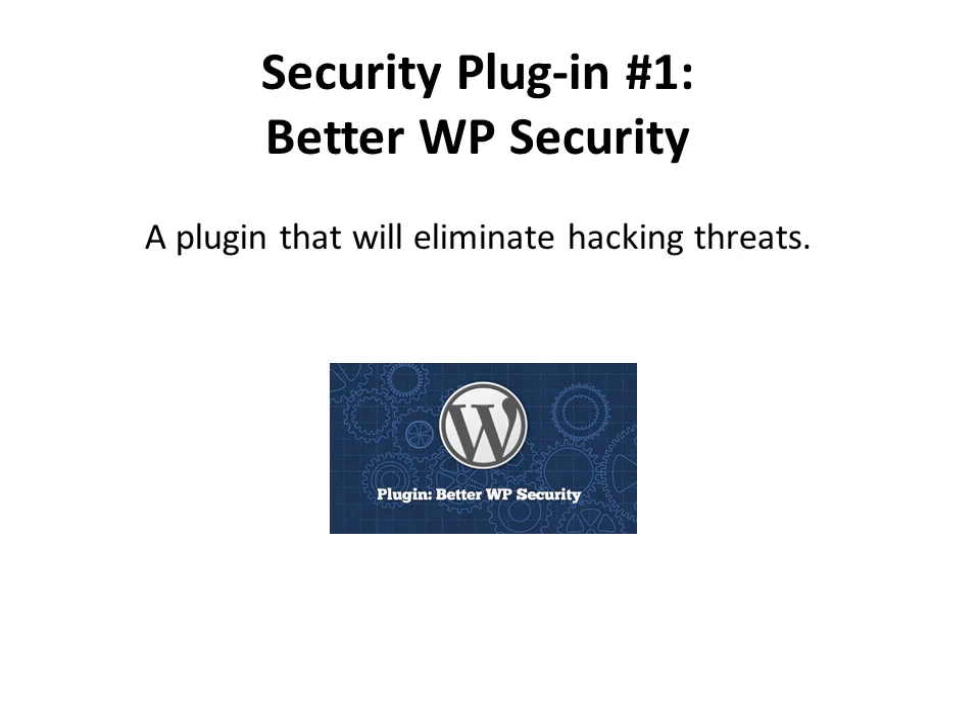Now, as far as plugins that help your site to be more secure, let's get started with the first one: Better WP Security. This is a plugin that will help eliminate hacking threats. If you've ever had your website hacked, you know that's not fun — you have to resolve it, people can't see your website in the meantime, and they might see crazy stuff — so protect it using this one.